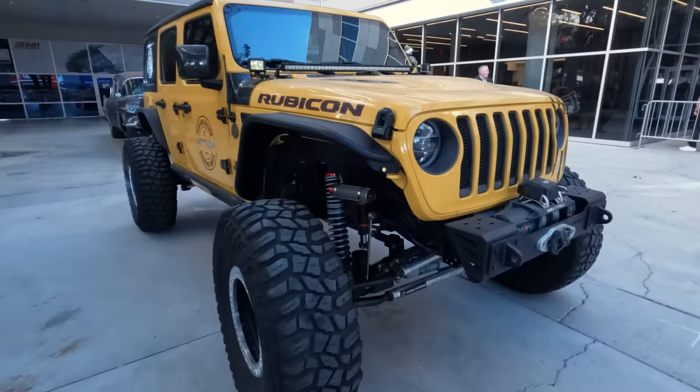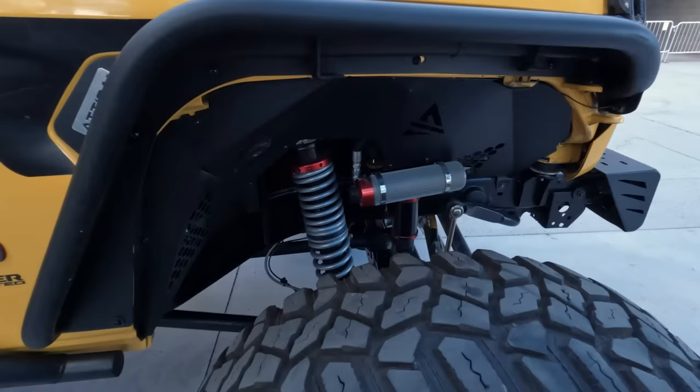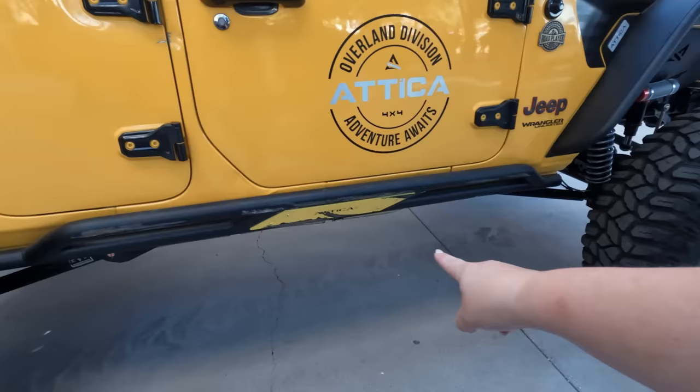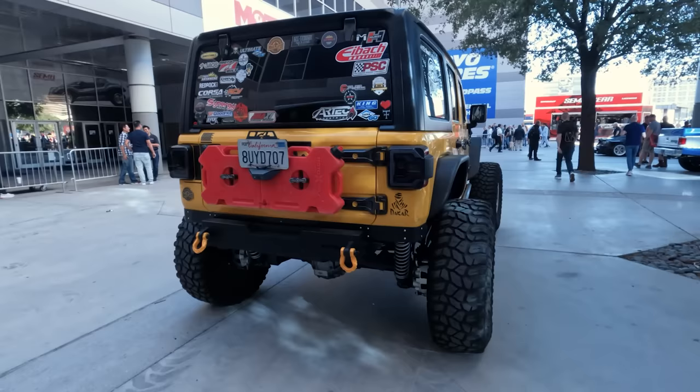I'm out front checking out this JL Rubicon, and this thing is dripped out in Attica. All of the armor on this thing, and some big 40-inch tires. Also have a KMC bead lock and a locking hub here. I love this inner fender liner — it leaves a ton of room for this really beefy suspension system. You can tell it's actually used. I love that this is not a Bluetooth driveshaft build. I also really like this back end with the Rotopax instead of the spare tire, and a really stubby rear bumper too.